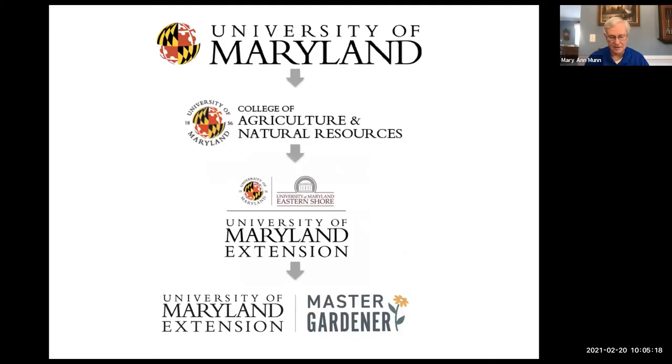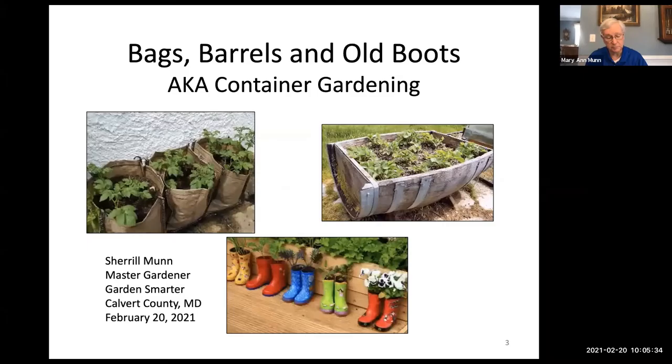The Master Gardeners are part of the College of Agriculture and Natural Resources through the Extension Services in the counties for the University of Maryland. My presentation is on bags, barrels, and old boots — or container gardening — and we're going to move pretty quickly because there's a lot of information. Please write down your questions in the chat and we'll try to save some time at the end to discuss those.